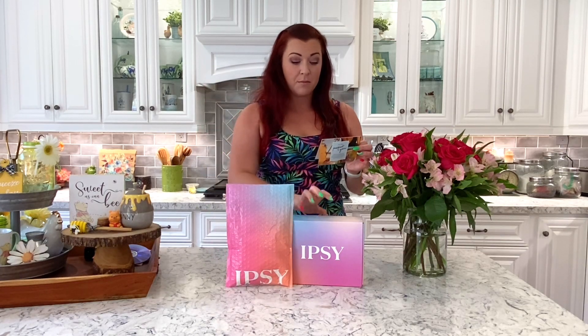We have our Glam Bag — five deluxe beauty samples, subscribers choose one product, worth up to $70, and it's only $14 a month. Then we have our BoxyCharm, which is five full-size beauty products, subscribers choose three products, worth up to $200, and it's $30 a month. So let's get into it — first up we have our Glam Bag.